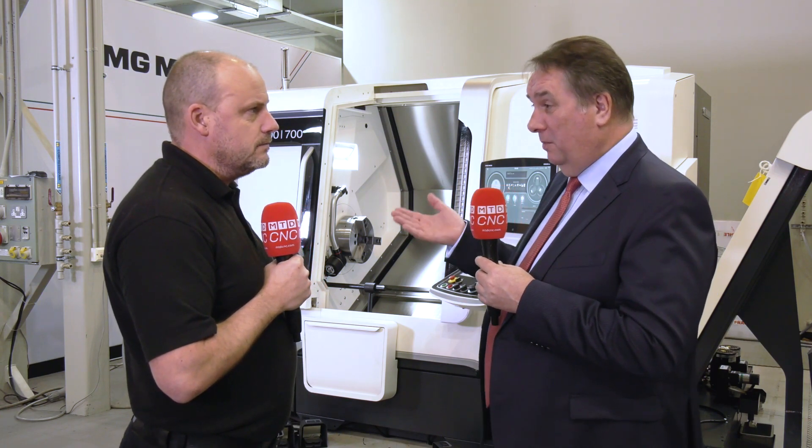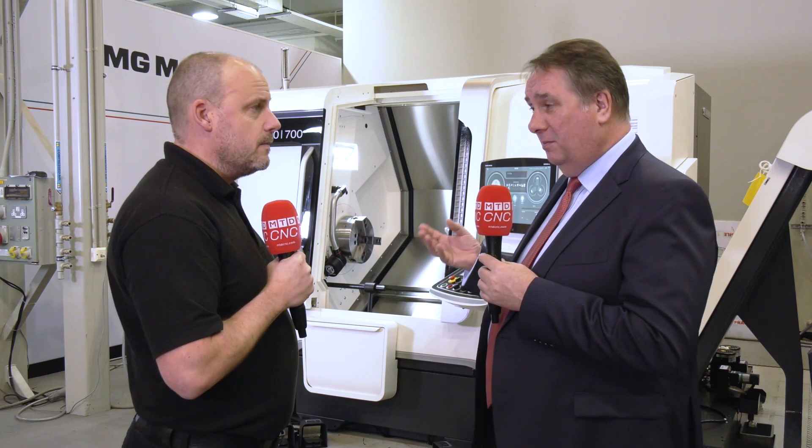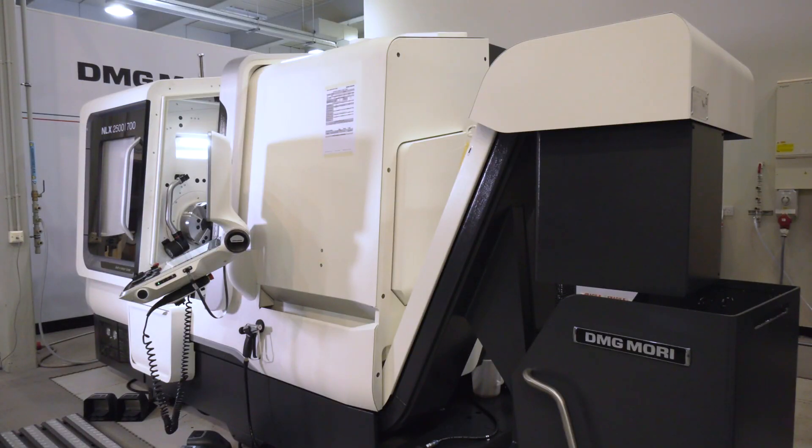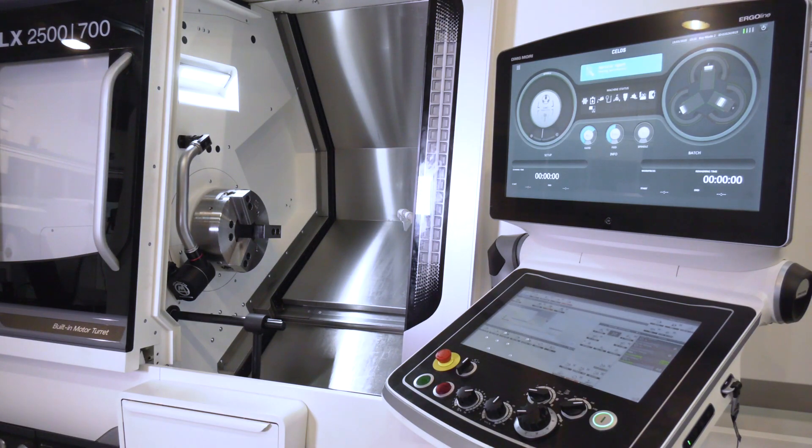It's a great opportunity to buy into the DMG Mori brand — premium machines, high quality, often at a lower monthly payment than many competitors. List price becomes largely irrelevant; it's like a mortgage — what you pay every month and what you can make on the machine in that time. And there's no compromise on warranty or training.